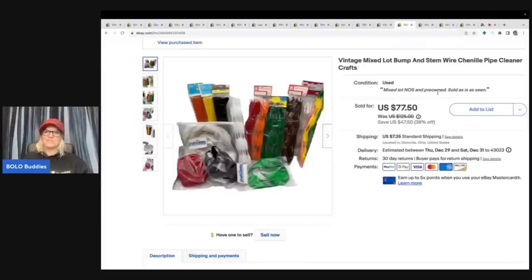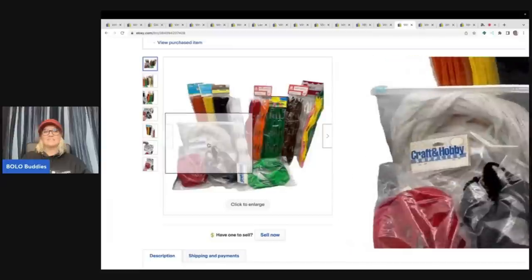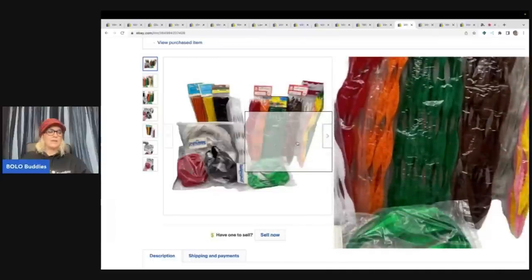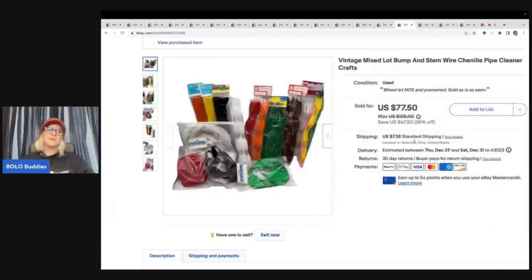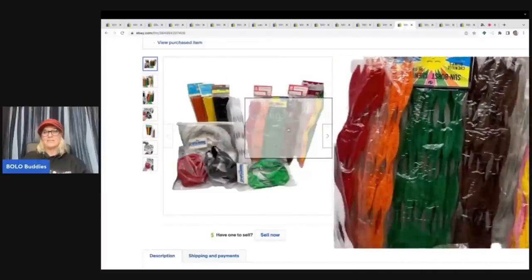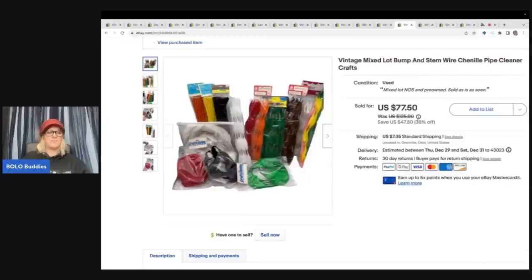This one right here is going to knock your socks off. Check your feed after I share this. This is a vintage bump and stem wire chenille pipe cleaner crafts set — vintage, just incredible. I got it at a garage sale and I think I paid about a buck for it. Somebody swooped in and bought this for my full asking price of $77.50 plus shipping. This definitely belongs in one of my category videos for arts and crafts.